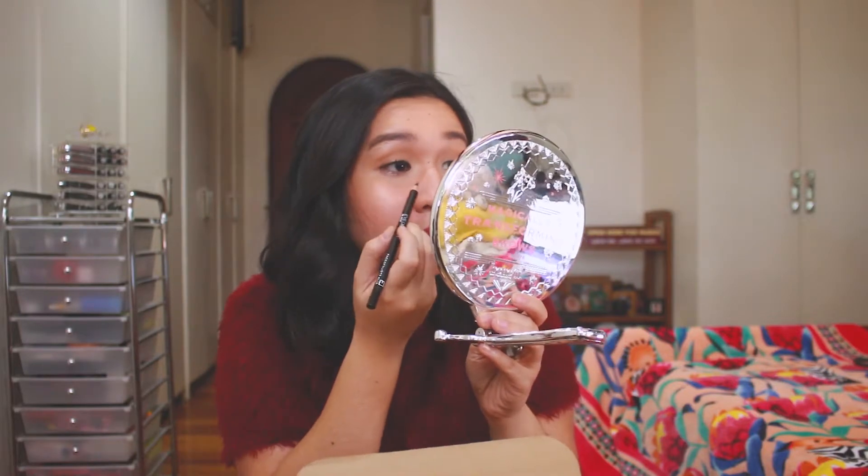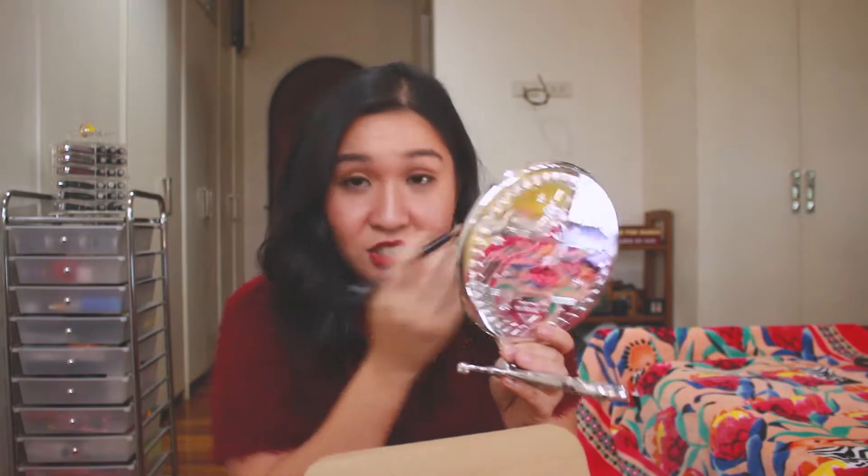This other one is another eyeliner — it's an eye definer in black from the brand Face of Australia. It's a wooden pencil and it's also very creamy. I like testing it on the back of my hand and it's super creamy. I can even put it on my waterline and the pencil just runs. I know it's a bad pencil when I have to tug and keep going back and forth for color to show up. When it's creamy it may tend to smudge more, but that's when you know it's partially good.